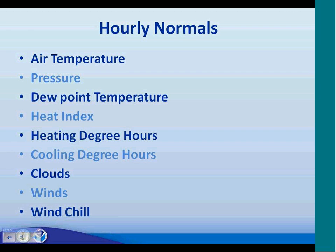Hourly normals — I want to mention these in particular because there are a lot of folks from the energy industry on the line. The hourly normals we're producing are largely a result of interactions with the energy industry, which has been pushing for more information at the hourly timescale. At the hourly scale, for about 260 stations, we are providing normals of air temperature, pressure, dew point temperature, heat index, heating degree hours, cooling degree hours, wind, and wind chill.